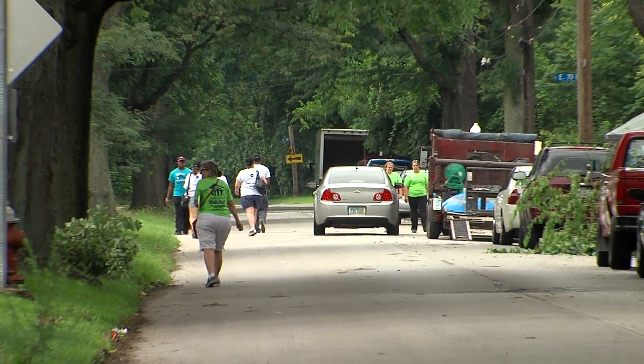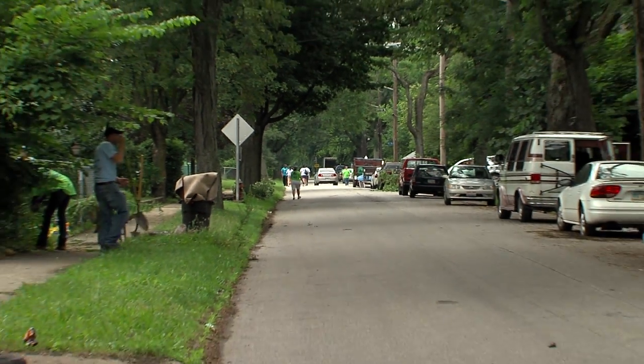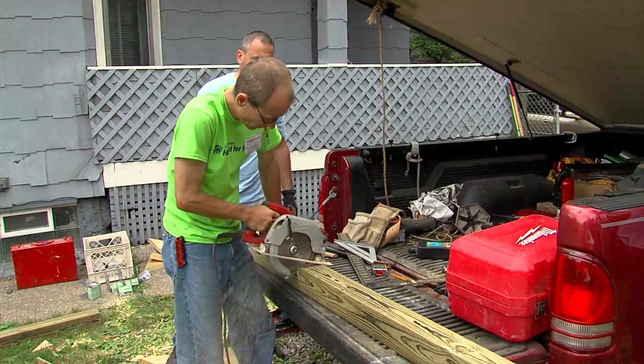Safeguard Properties is a Cleveland company that maintains and inspects properties nationwide for mortgage banks. Stepping in to help today was a natural fit. Doing work on a property where people live and making lives better for them — it fits right in with what we do.